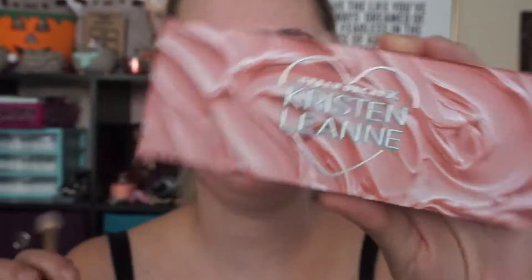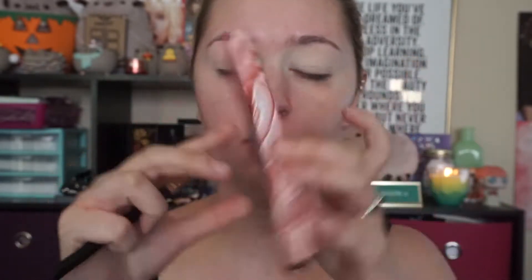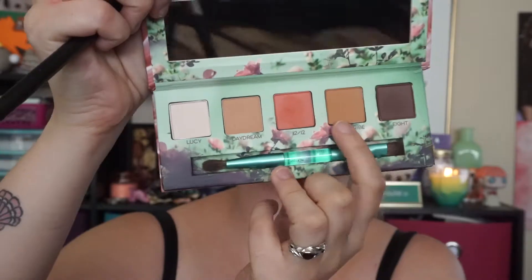For graduation I want to do kind of a natural, really pretty and dainty look, so I decided to do a neutral and rose gold shimmery eye look. To start, I'm going to take the Urban Decay x Kristen Leigh Ann Daydream eyeshadow palette and take the shades Daydream and Subscribe, blending those all over my crease as my transition colors.